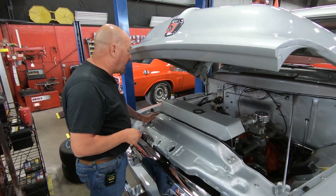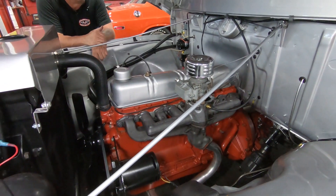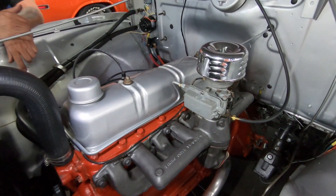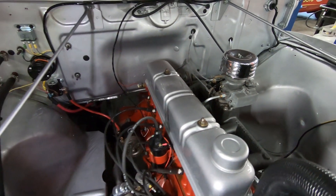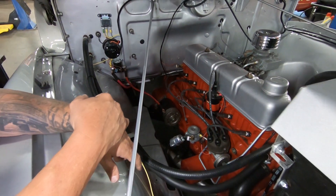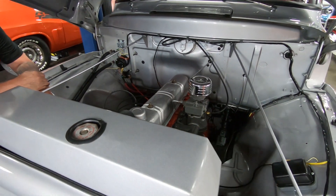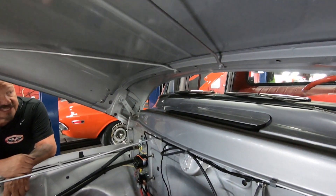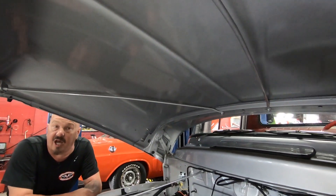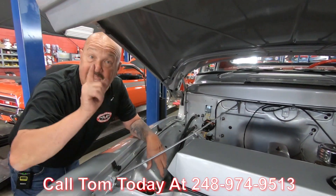Under the hood we've got a factory-correct 223 straight six — everything's looking sweet. Even the carburetor is period correct. All the wiring is brand new, hoses are brand new, solenoid's new, looks like the heater motor's new. The paint on the block is looking sweet. They even made a nice cover for the radiator, and the valve covers are painted up to match the rest of the truck. Even the bottom side of the hood is painted up. Give us a call at 248-974-9513 and let Vanguard Motor Sales park this dream in your driveway.